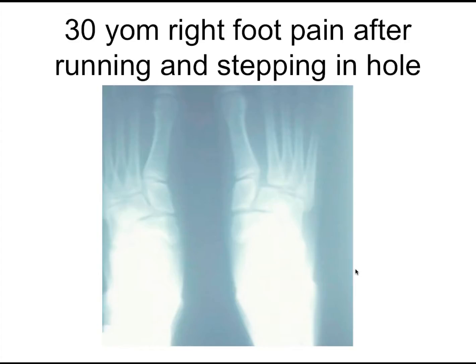Moving on. A 30-year-old with right foot pain running and stepping into a hole. The classic mechanism for a Lisfranc injury is plantar flexion and external rotation — kids jumping off bunk beds, stepping in holes. On x-ray, look for increased distance between the first and second metatarsal, but it can also be between the second and third. It's a fracture dislocation often involving the base of the second metatarsal.